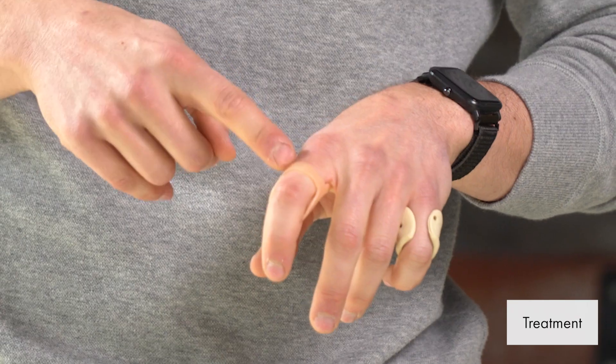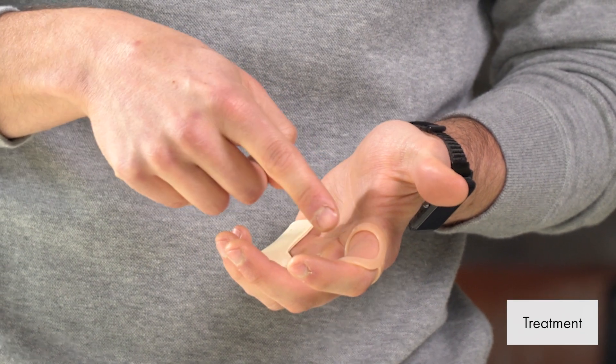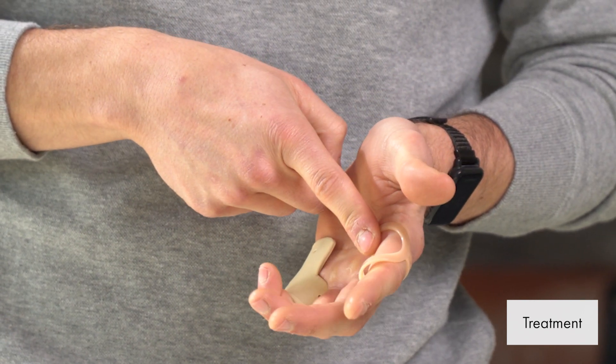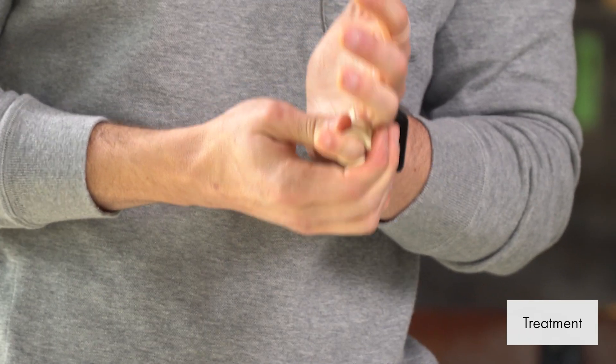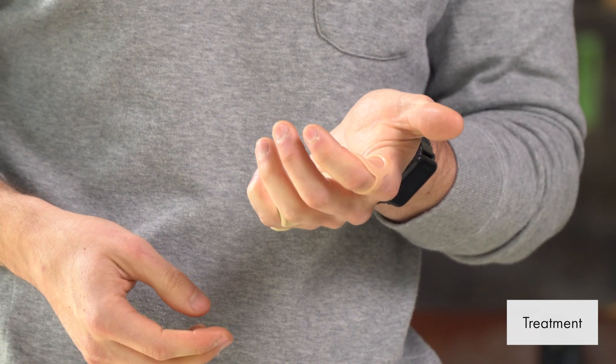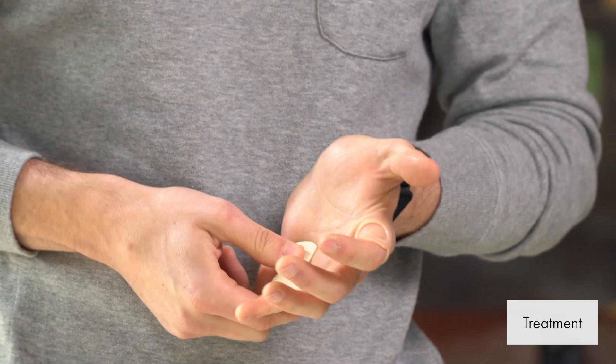You can also get what's called an oval 8 splint. These are not custom made — you can get them online and they are sized to different fingers — but this one will block both the MCP flexion as well as the PIP flexion, so you really only get flexion at the DIP joint. The purpose of both splints is to reduce the traveling of those flexor tendons through the A1 pulley to decrease irritation or inflammation. A custom splint is usually made by a hand therapist, and it'll typically be taped into position. The oval 8 stays in position pretty well but will likely also have some tape to hold it in place.